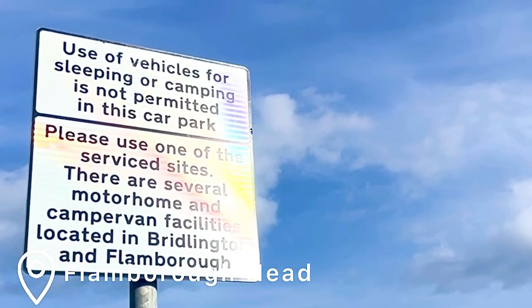I think it's safe to say that Ethel is not welcome here for overnight camping. So if you're thinking of popping to Flamborough Head to have a little bit of a cheap park-up in a car park and fall asleep here for the night — not permitted.